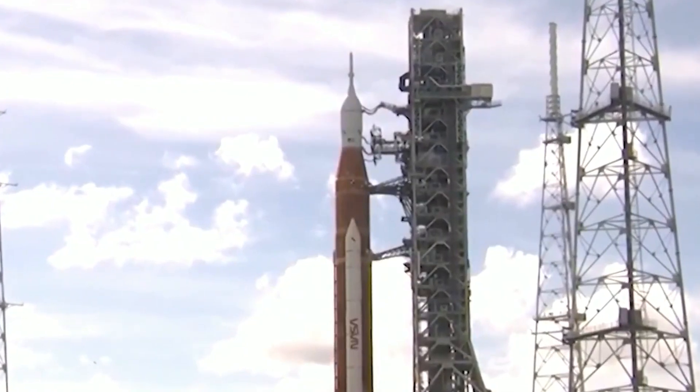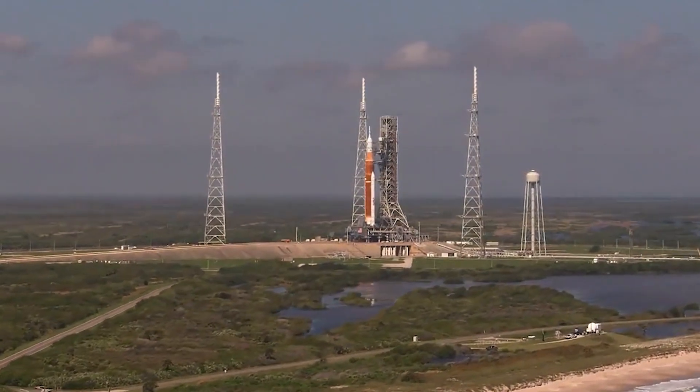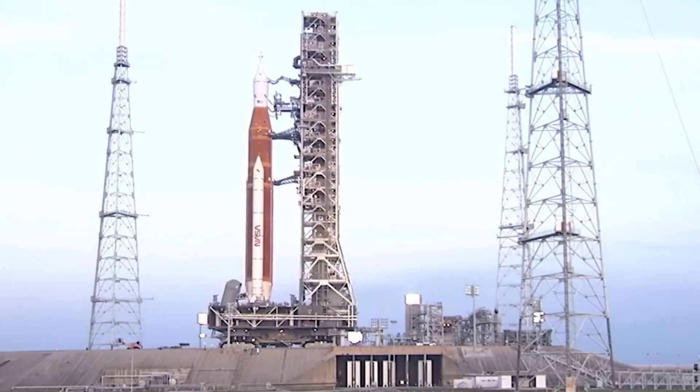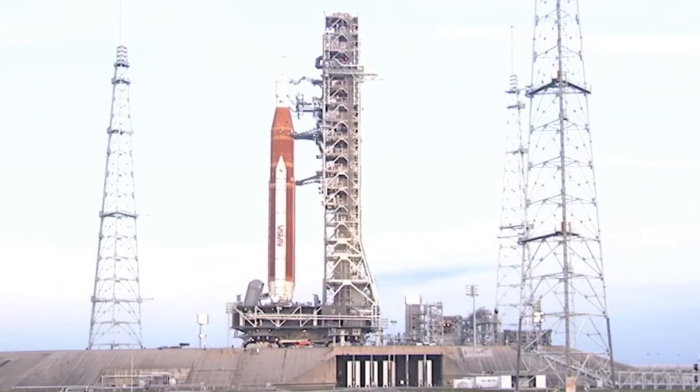The rocket's boosters ignited simultaneously, causing it to rise above an explosion of flames. Daryl Nail, a livestream commentator for NASA, announced that Artemis 1 was about to lift off, saying: "We rise together, back to the moon and beyond."